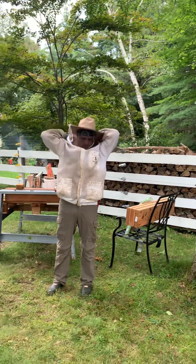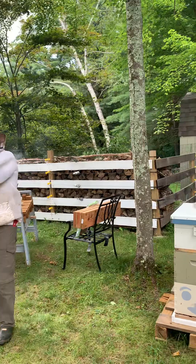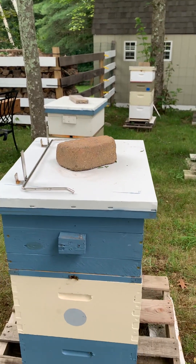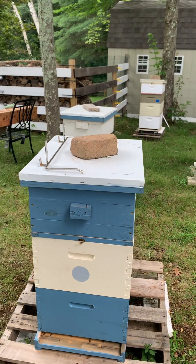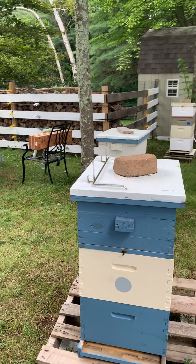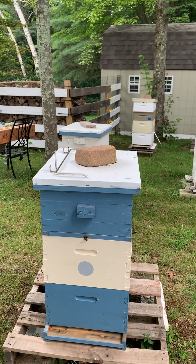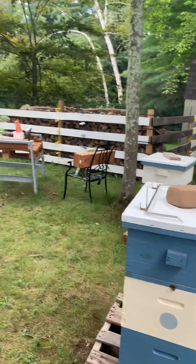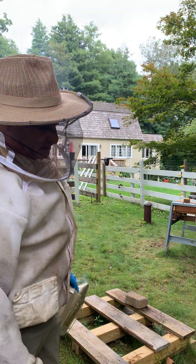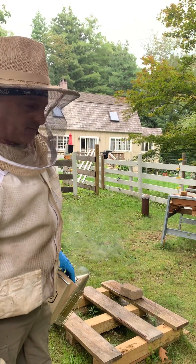This particular hive is a split from May and I have not been in it in approximately 30 days, since I saw those supersedure cells. What I'm hoping to see as we open this up is some evidence that they did in fact supersede the queen that they weren't happy with, and that at this point, after approximately 30 days, we should have eggs and possibly some capped brood present if things went well.